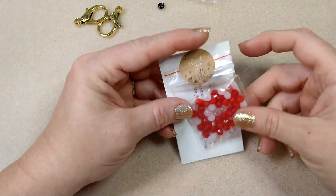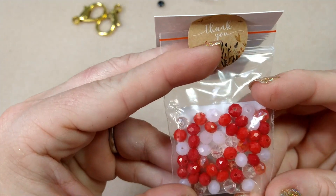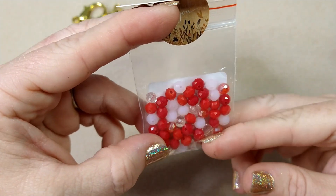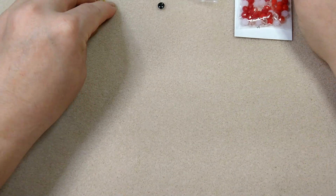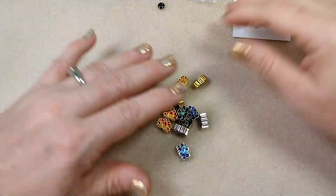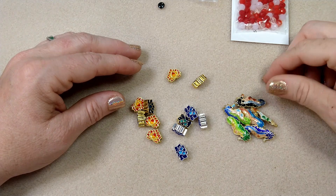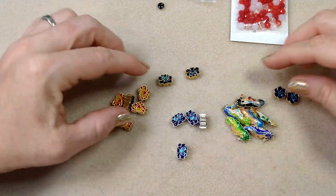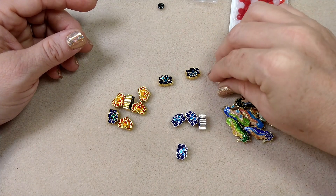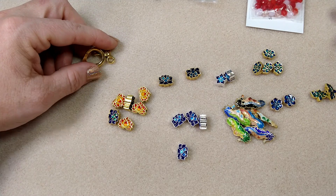Then you get a little thank-you package — these are some really pretty Valentine's Day-colored rondelles in red, pink, and transparent pink. That's very sweet, thank you Bargain Bead Box! With everything, my total after the 30% off and including shipping was $58.51. So all of this that I showed you today, after the discount and after shipping, the complete total was $58.51. I think I got a really great deal.